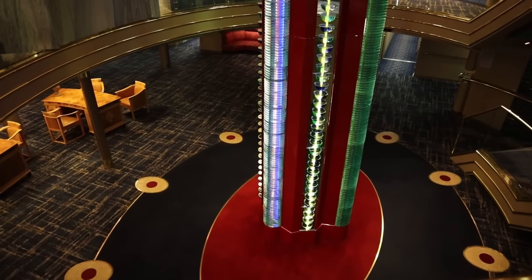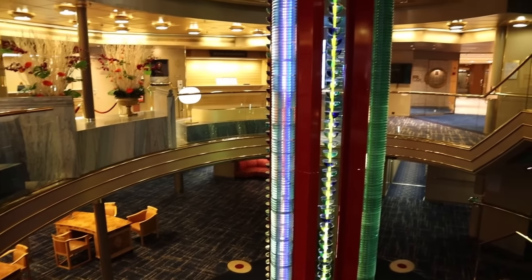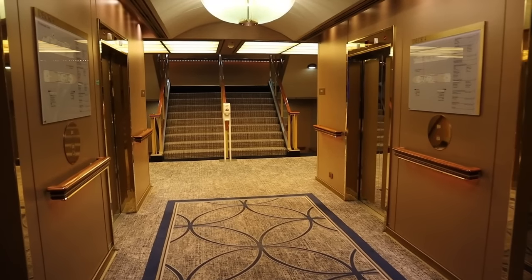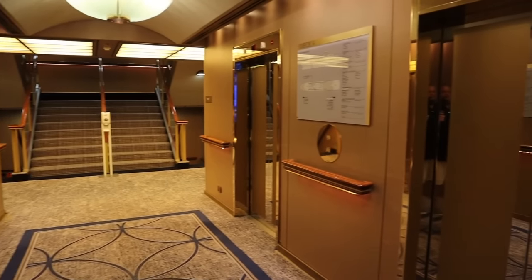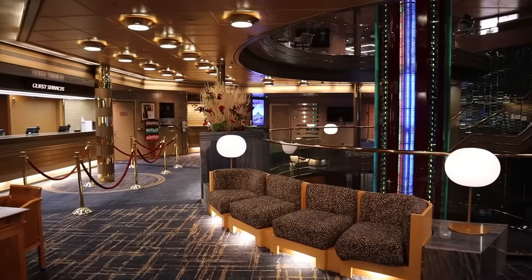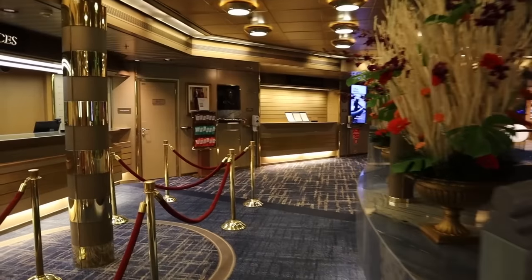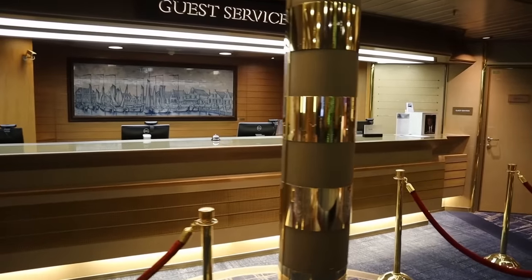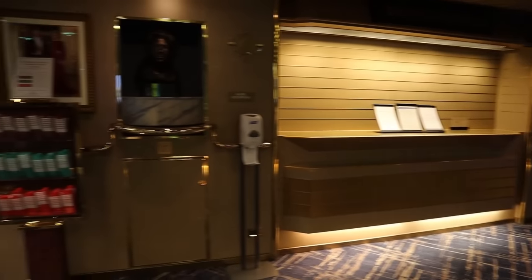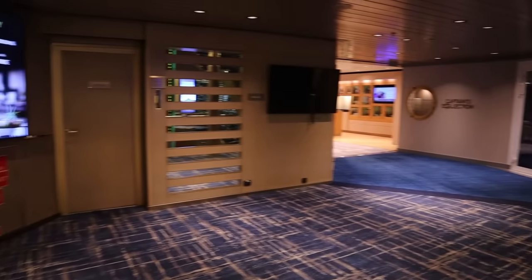Now we're in the atrium area on deck four. You can see deck three right down there, where we were a moment ago. The atrium goes up to deck five. We are at the forward elevator bank — there are three elevator banks on this ship, each with four elevators. Walking back towards the aft, we pass guest services and the excursion desk. When you're ready to debark, you'll find your luggage tags right here, and you can find out what section you debark in.